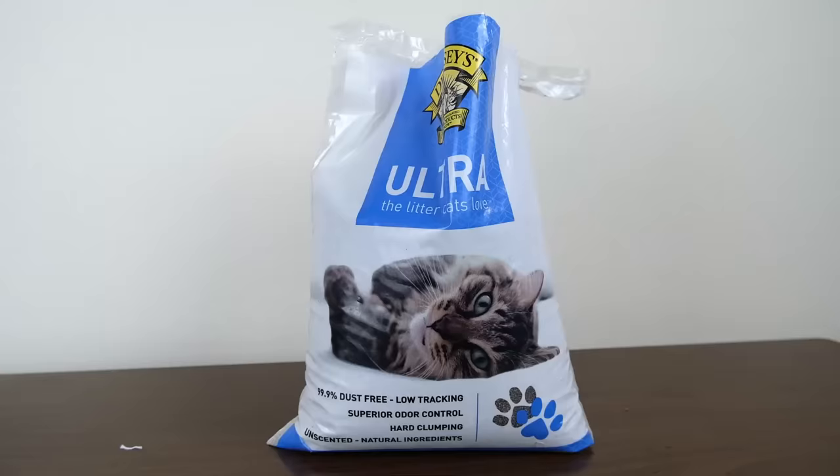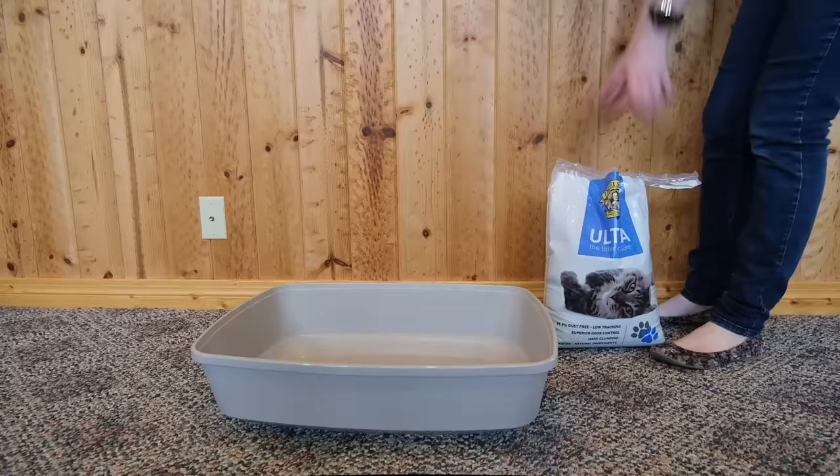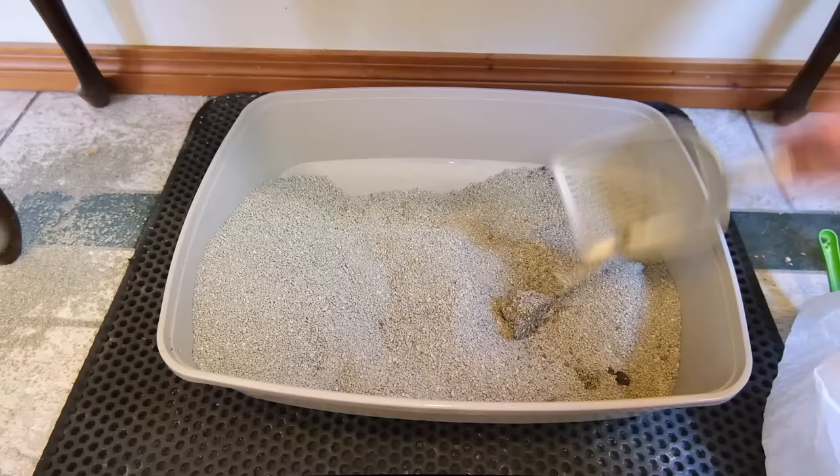So our first recommendation is from Dr. Elsie's — it's their Ultra Premium Multi Cat Litter. What I like about this cat litter is that it's just all around high performance clumping clay litter. It does just about everything that you would want a clumping clay litter to do, and you can get it for a really good price. This litter is relatively low dust — it doesn't make a huge plume of dust when you pour it into the litter box. And once it was in the litter box, I found that it just did everything that I would want a clumping clay litter to do.